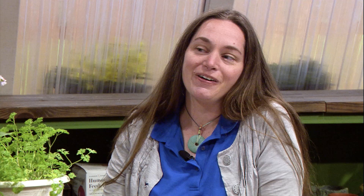The best way to tell the difference is actually looking at their antenna. A butterfly is going to have a club-like antenna, and a moth is going to have a feathery-like antenna. That's the best way to tell the difference, though there are some exceptions.